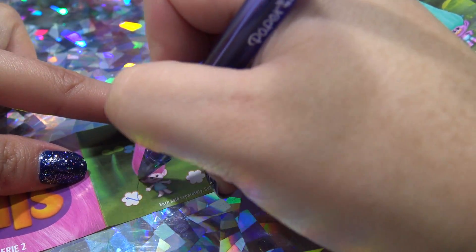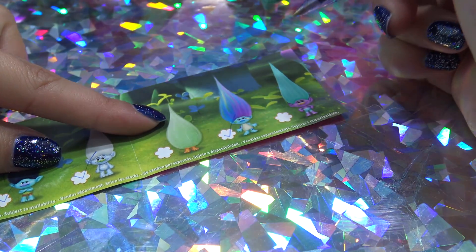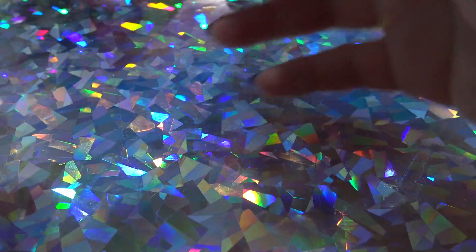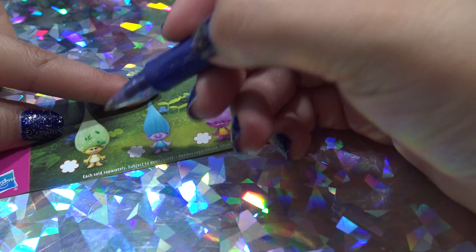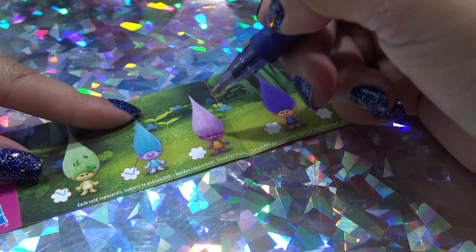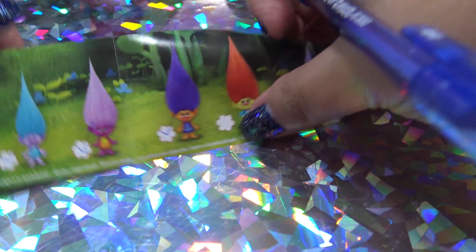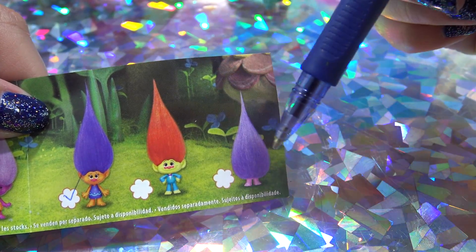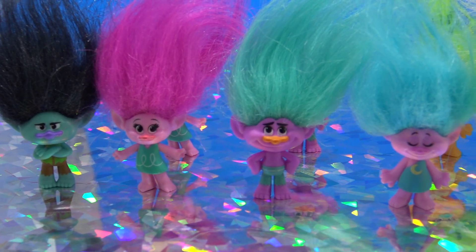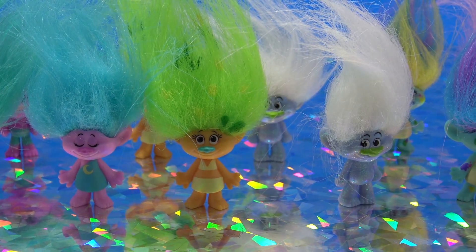Let's go through the checklist. I have Poppy, Branch, Guy Diamond. I don't have Fuzzbert. I have Harper and I have that one, so I'm just missing Fuzzbert here. I have the leaf troll, the sleepy troll, Moxie, and that one. I'm just missing those two — it looks like a troll wearing a suit, and this one which I think is Wim. Here's my whole collection from the blind bags — I'm still missing three, so I think I'm going to pick those up online.